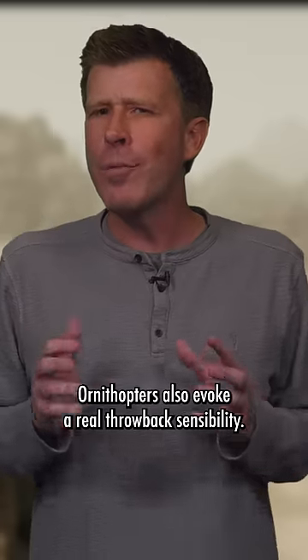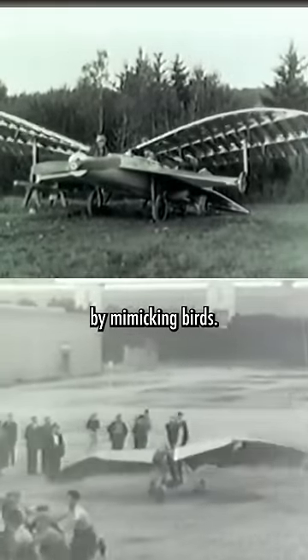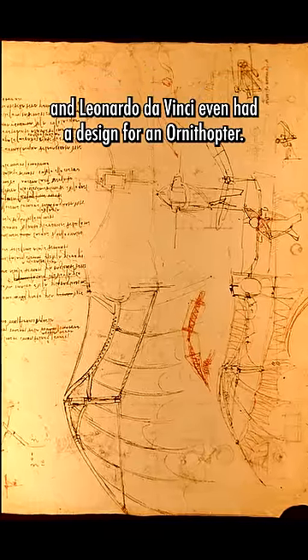Ornithopters also evoke a real throwback sensibility. Before the invention of the airplane, most people were trying to achieve flight by mimicking birds. This was talked about through the Middle Ages, and Leonardo da Vinci even had a design for an ornithopter.